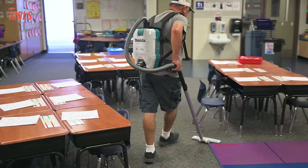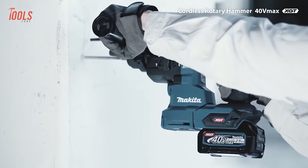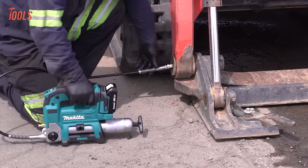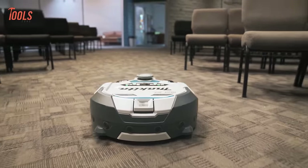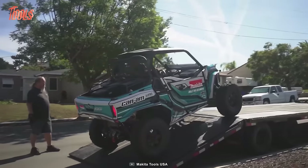Hey there tool fans, we're here with an exciting video of 50 Makita Tools. Makita is a top brand in the tool industry, always coming up with new and great tools. So now buckle up and get ready to watch our video on 50 Makita Tools you've probably never seen before.